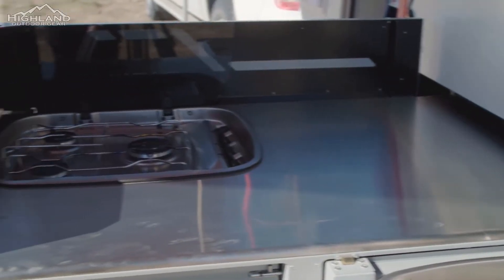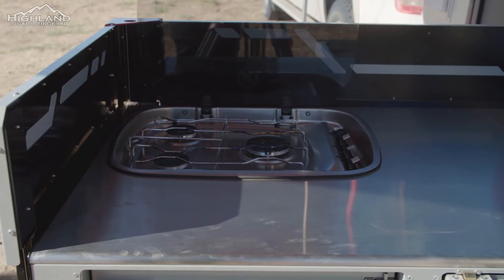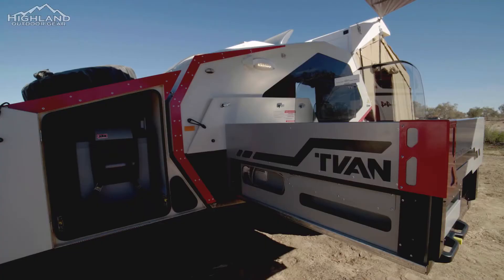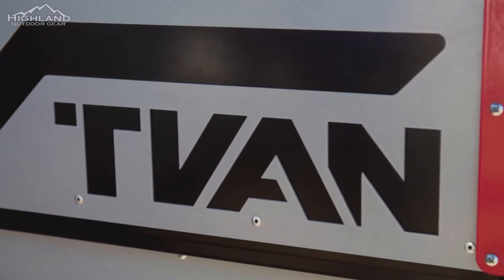The premium kitchen features twice the bench space of its smaller counterpart, a Telford three-burner glass-topped cooktop, matching stainless steel sink with a flick mixer-style tap, draining board, and a cutlery drawer located below. The kitchen utilizes a lock-in lock-out handle and slides on Track Trailer's own design of ball-bearing runners.